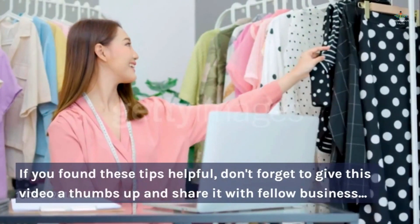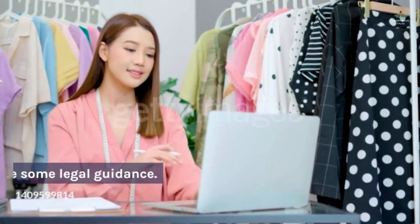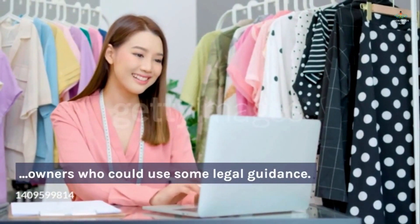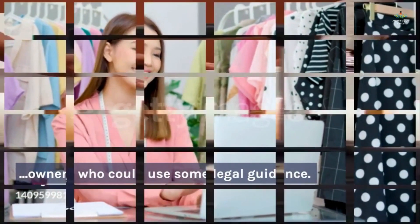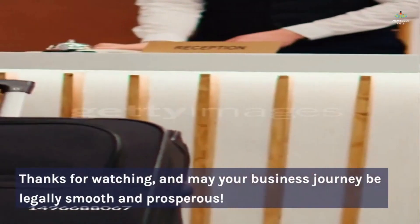If you found these tips helpful, don't forget to give this video a thumbs up and share it with fellow business owners who could use some legal guidance. Thanks for watching, and may your business journey be legally smooth and prosperous.